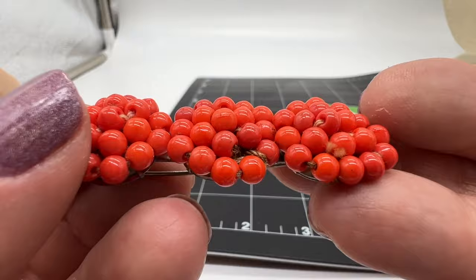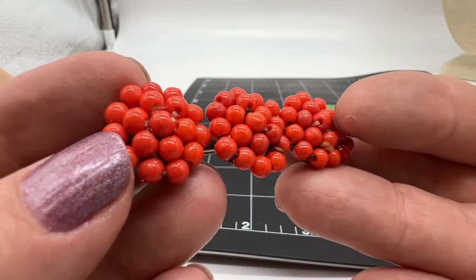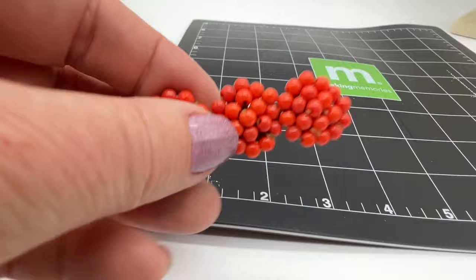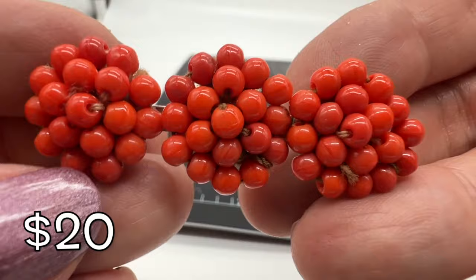Look at this fun brooch. This one says Czechoslovakia right there. I love it — it looks like coral, but those are just coral beads, I think. Let's take a look at how big it is. I've never seen anything like it — I think it's very fun. Nice old piece.